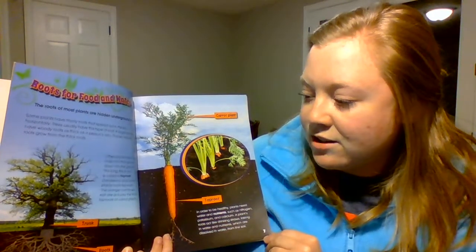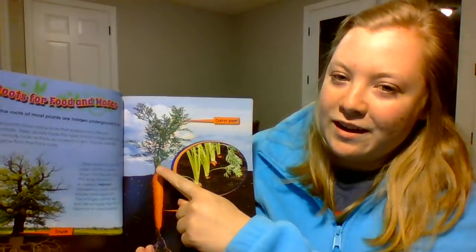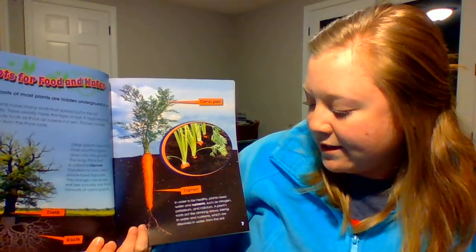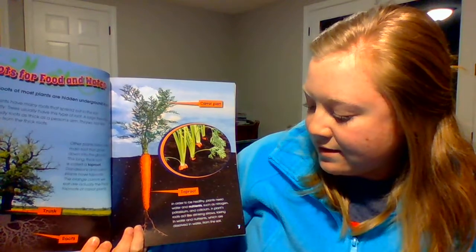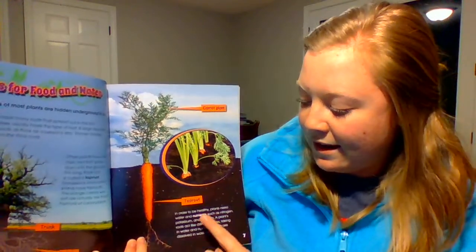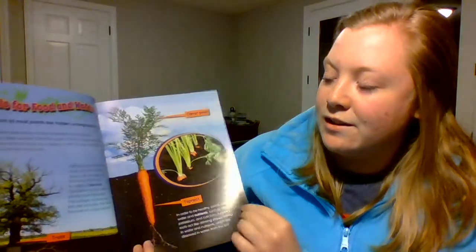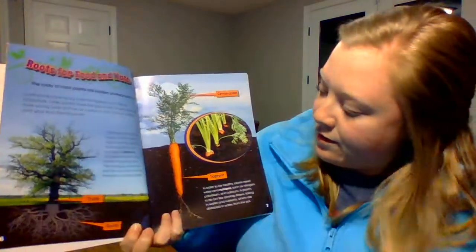The orange carrots we eat are actually the thick tap roots of carrot plants. The top green part is the carrot plant, and the orange part is the tap root. In order to be healthy, plants need water and nutrients such as nitrogen, potassium, and calcium. A plant's roots act like drinking straws, taking in water and nutrients dissolved in water from the soil. The word 'nutrients' is bold, which means it's an important word with a definition in the back.